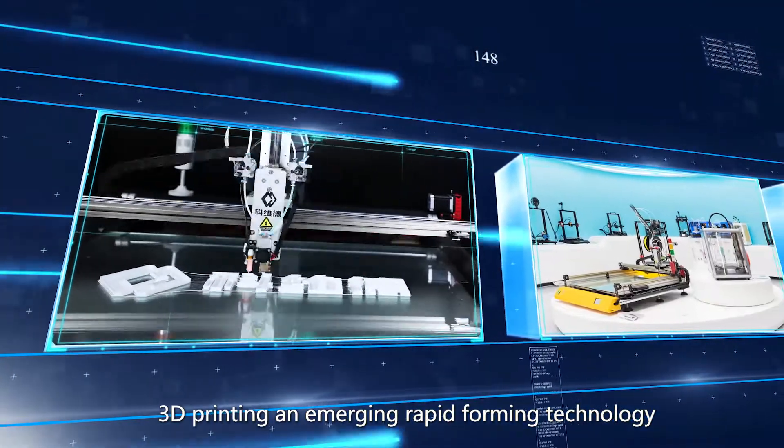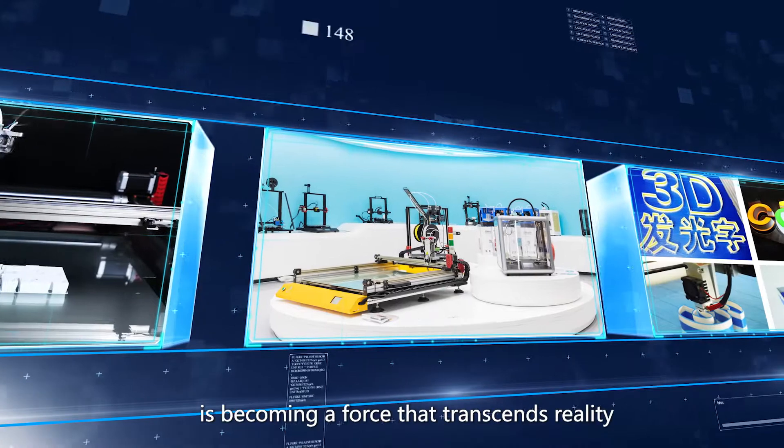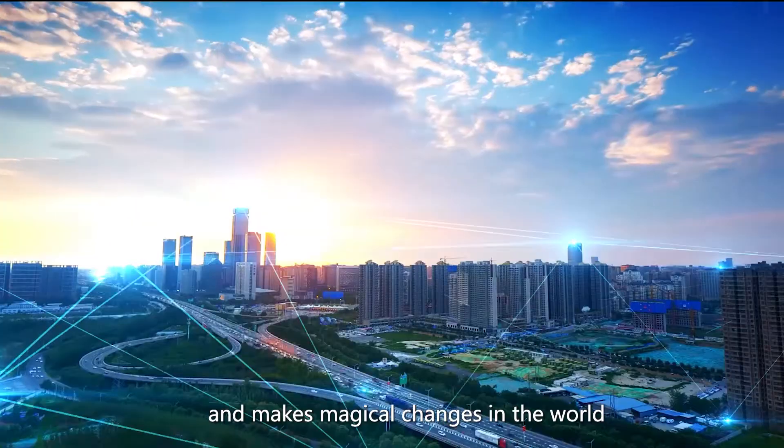3D printing, an emerging rapid-forming technology, is becoming a force that transcends reality and makes magical changes in the world.